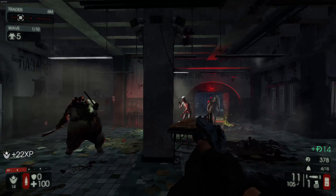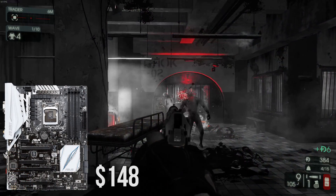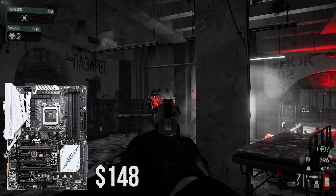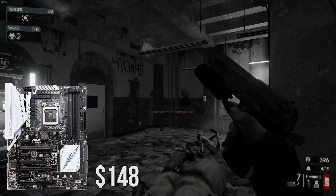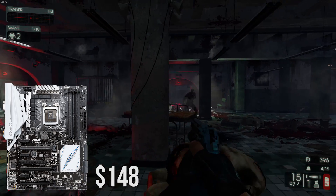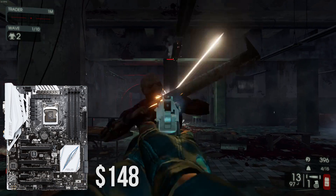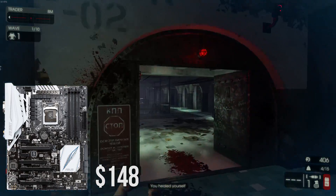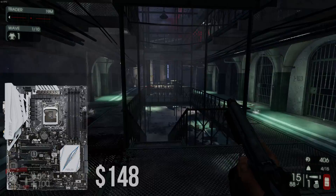As for the motherboard I chose the Asus Z170-A ATX motherboard at a price tag of $148. This is a solid motherboard with a nice white and blue color scheme. Asus brings great quality boards to the market with all the connectivity you will need and PCI slots for expansion. This board will do the job for this build.